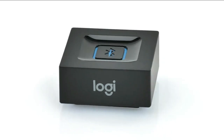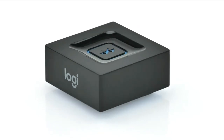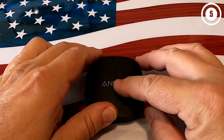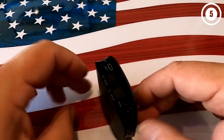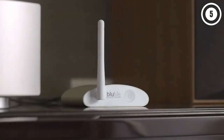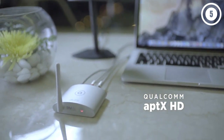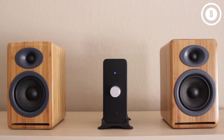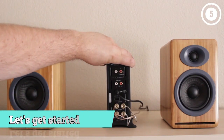Hello everyone. Today we'll take a look at the best Bluetooth audio receivers in the market for 2023. I made this list based on my personal opinion and I'll try to help you find the right one for your needs. To see the most up-to-date prices and find out more information about these Bluetooth audio receivers, you can check out the links in the description below. Let's get started.